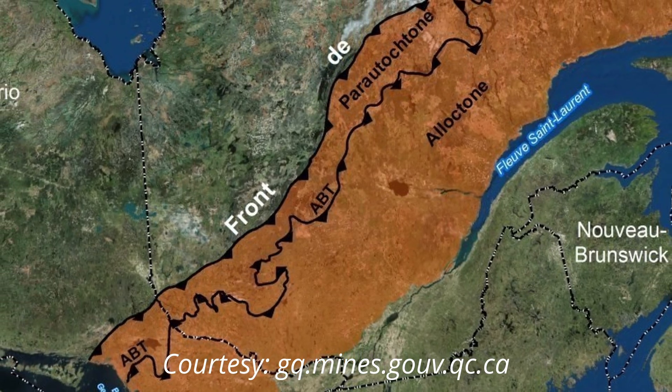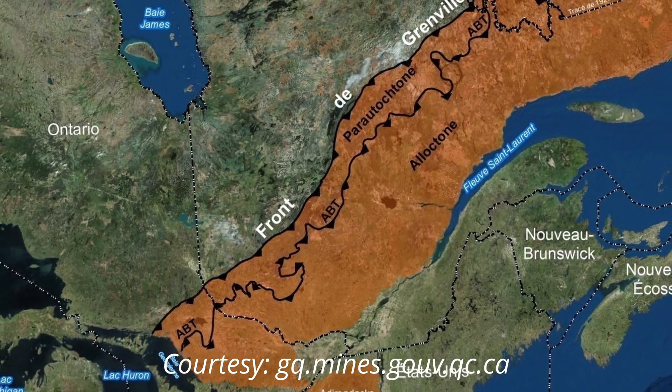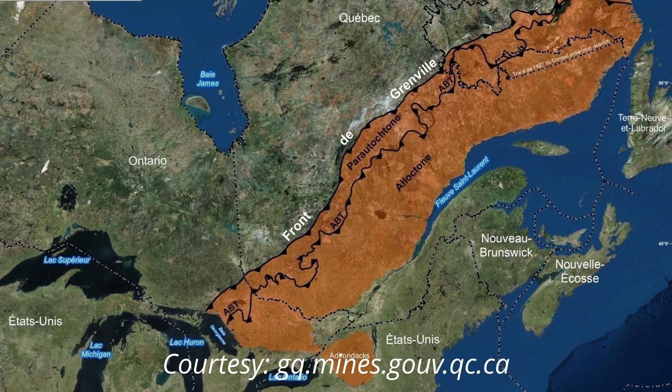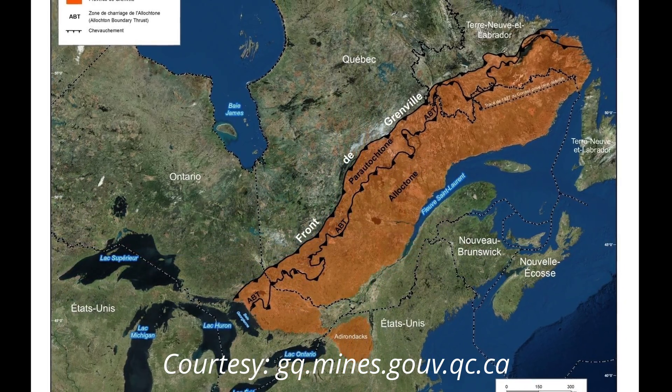The Grenville Province, dating from 1.25 billion to 950 million years ago, melded to the Superior Province. The resulting large chain of mountains is known as the Laurentians. During this upheaval the rocks were under severe pressure. These metamorphic rocks are mainly composed of anorthosites, quartzites, granites, and gabbros. The Grenville Province is known for its iron ore, ilmenite, base metals, and the potential of industrial metals. Mining sites in this area are among Quebec's most productive.